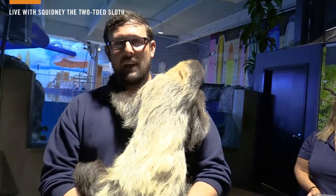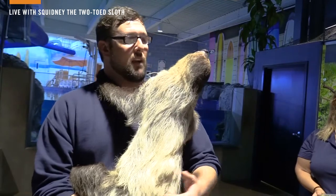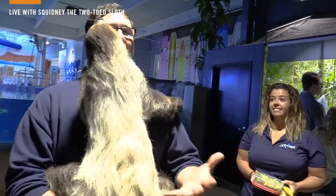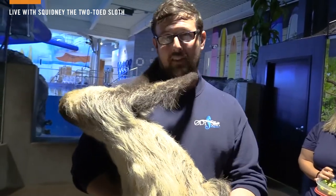Fruits, leaves, twigs, flowers — anything up there is potential food for sloths. My colleague Rachel, another one of our animal care specialists, is helping out by making sure Squidney has all those yummy foods she enjoys eating. Now one of my favorite facts about sloths is actually about their metabolism. They have a very slow metabolism, which means they don't have to use a lot of energy or eat a lot to replenish that energy.